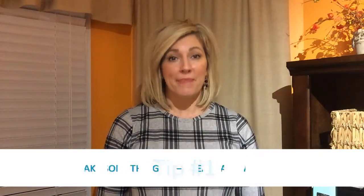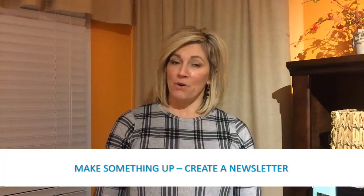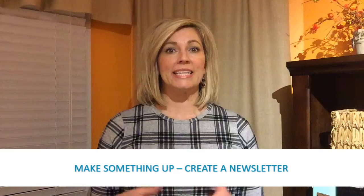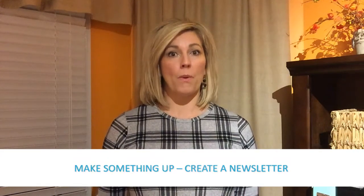Tip number one: make something up. I don't mean to lie or just randomly throw something out there — I mean literally create something or make something. This could be a newsletter, like a quarterly newsletter that could include things like hospital department spotlights, new physician introductions, maybe even a joke or cartoon that the offices would look forward to seeing.